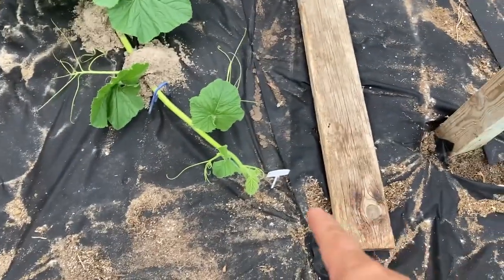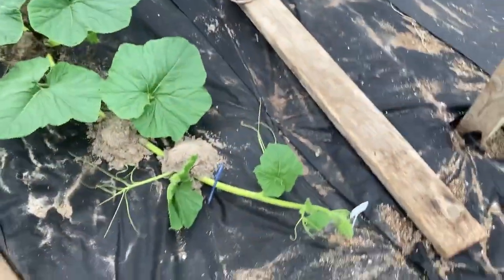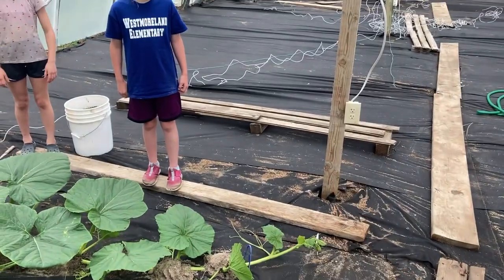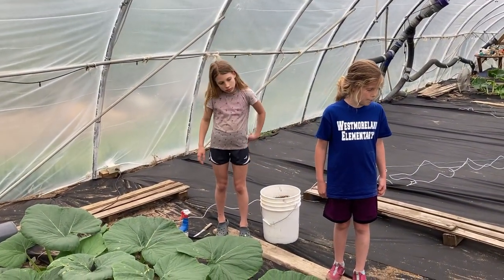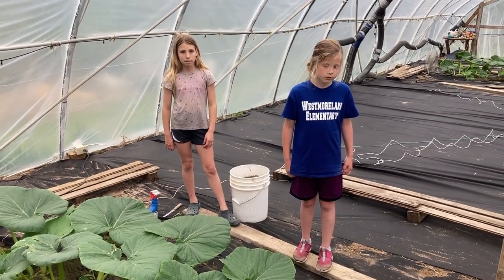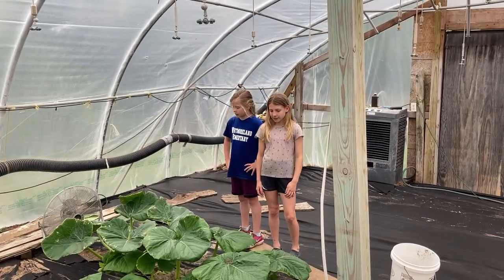We're going to do a little measuring here. We've got our end marking right there and we're going to see how much it grows throughout the week - about right where that post is. That should give us a good idea of how big the plant is going to be at the end of the week. Should we go check out the other one? Now we're over at the 2356 Mindy plant.